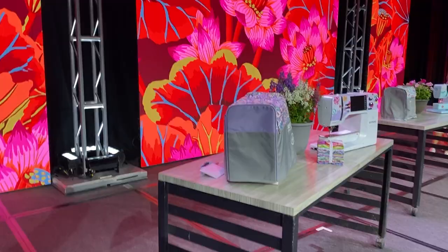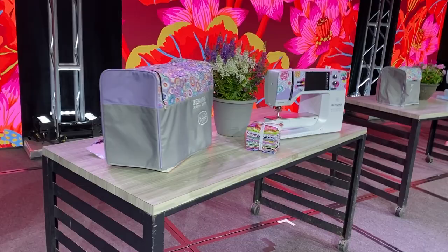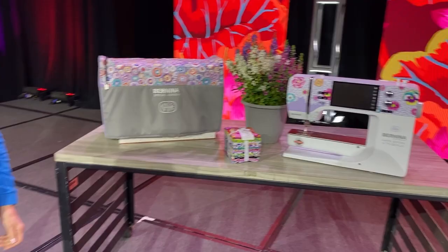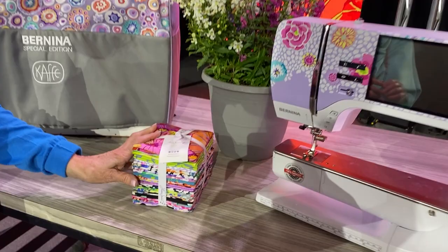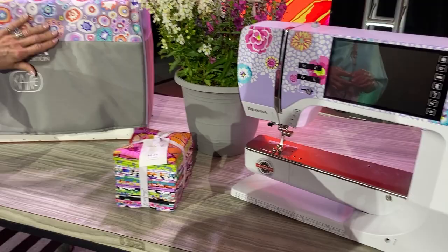So this is the new 7070 that we are so excited about. It's the new CAFE — this gorgeous front face — and his handpicked collection of fat quarters is coming with it. There's luggage. Just some wonderful things. Look at this cover that he designed. It's got a little zip on it, a place here to bring it up over. Just a beautiful, beautiful machine.